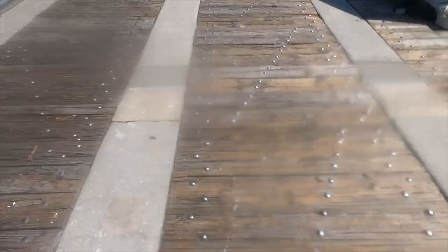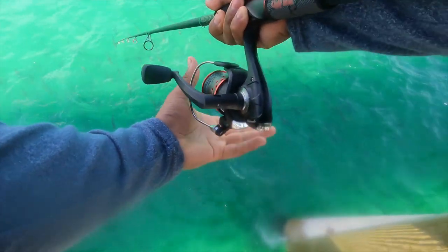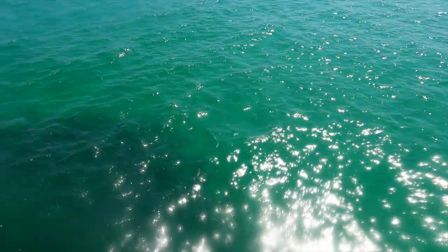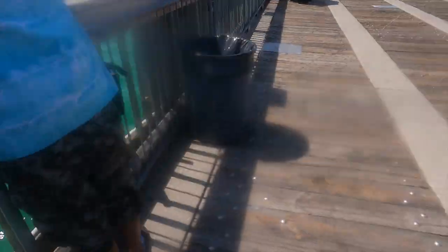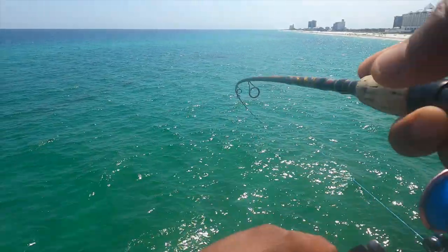Holy snap, look how many mackerel — wait, those are jack crevalle by the hundreds right here! Hold it, see if it takes off — look at how many jacks are here right now. Throw out a spoon, let's get some reds! My buddy got a red — let's see what I've got, I'm throwing the spoon now.